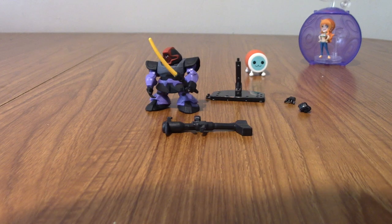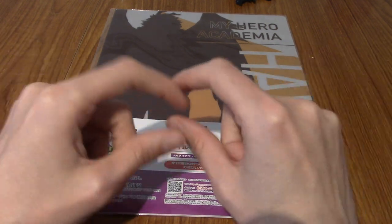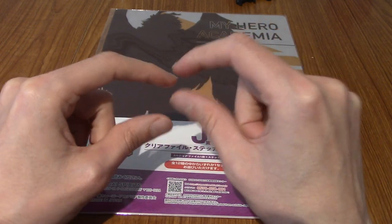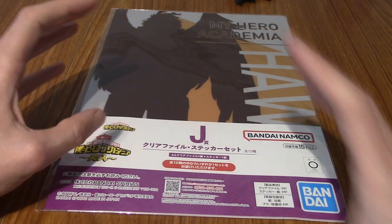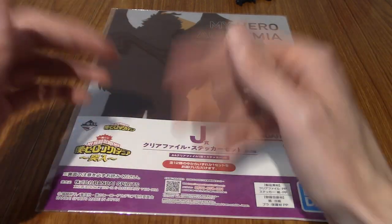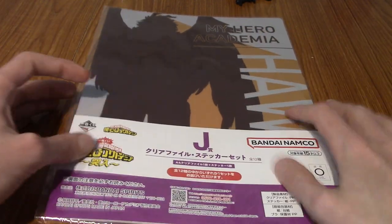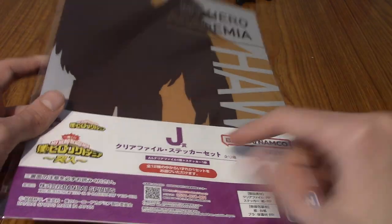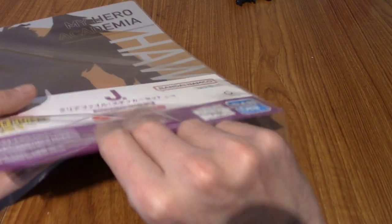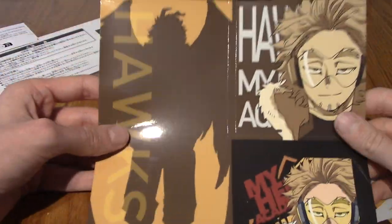Also upstairs was an Ichiban Kuji thing, and I got this. For those who don't know, it's just a kind of lottery — you pay some money, get a cardboard slip, tear it open, and you have one of various letters. A being the big prize, which I think was a statue of Deku or Izawa or something. As you go down the alphabet, the prizes are less impressive — there are hand towels, and one of them is an acrylic folder. This is the J prize, which I think might be the lowest tier. It was £14. I got a choice of character and went with Hawks.